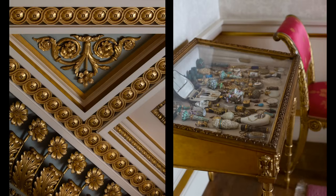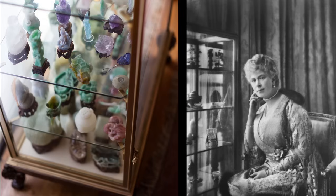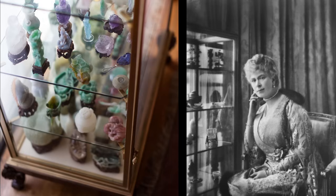On the right, a little cabinet filled with some of Queen Mary's collection of 18th-century bibelots. Here on the left, a glazed cabinet made for Queen Mary in the 1920s to hold some of her collection of jade pieces, and on the right you see the Queen sitting with her collection of jade pieces in that cabinet in her sitting room at Buckingham Palace in 1924.